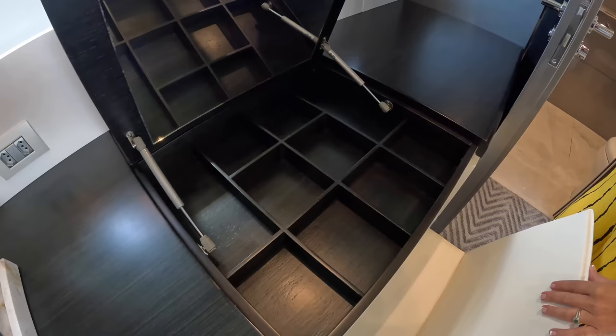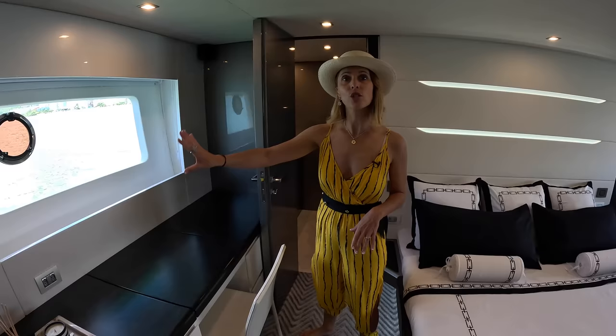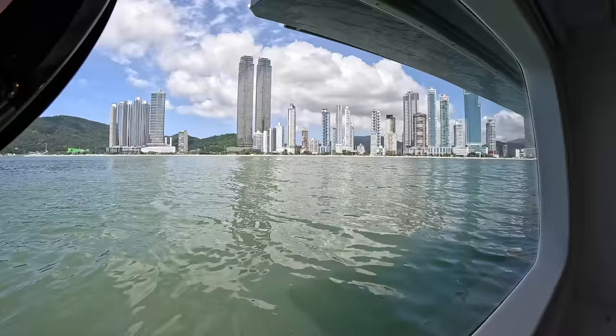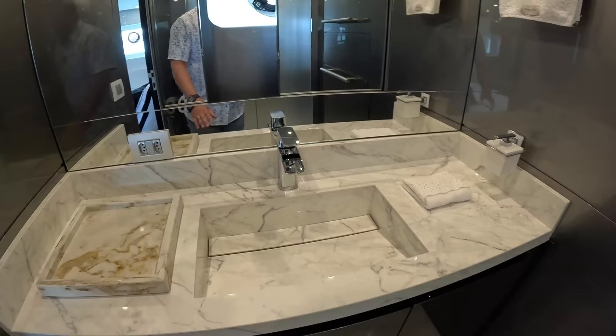Right here we have our makeup station or jewelry station, and of course this is also a great working space — a home office or boat office. It's a really big surface. You can actually put large computer screens here — lots of room for a dual screen setup. Look at the size of this window. The view — we are so fortunate.